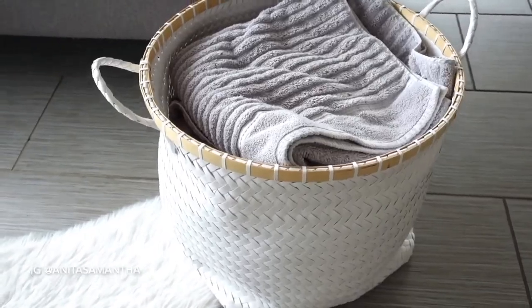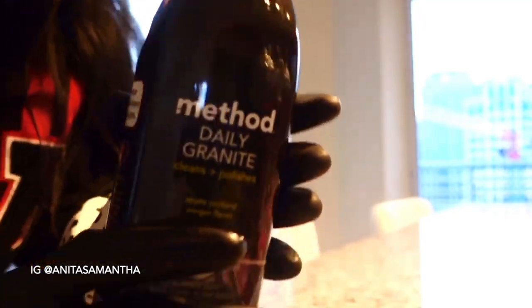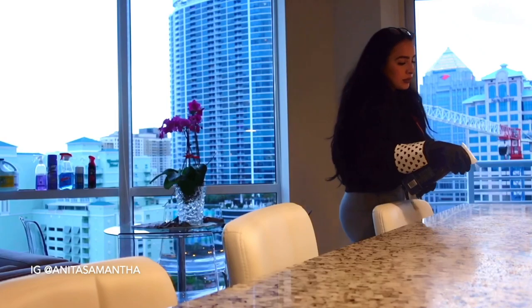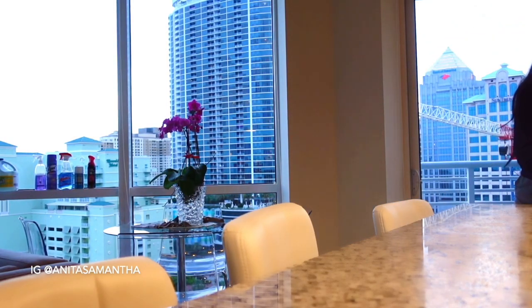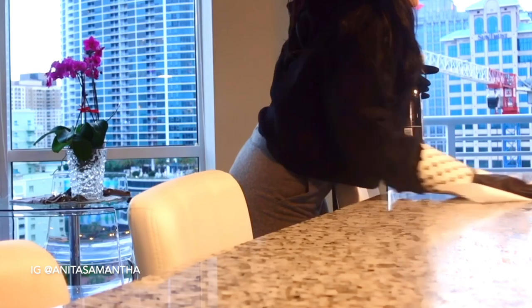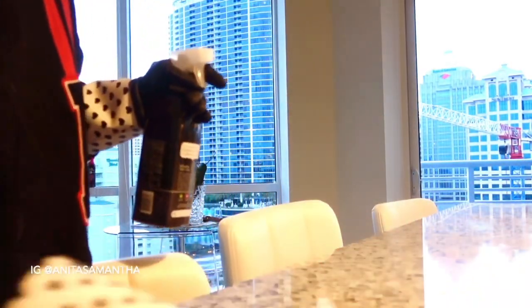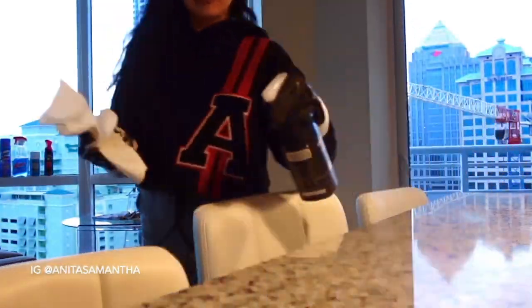Once the laundry is folded and put away, it's time to get all the cleaning products out and begin deep cleaning. For the counters I like to use Method spray. I'm super aggressive with wiping down counters — I do not want any residue or bacteria. I do this in circular motions with a paper towel; I used to use a rag but it just absorbed all the dirtiness, so paper towels are the way to go.